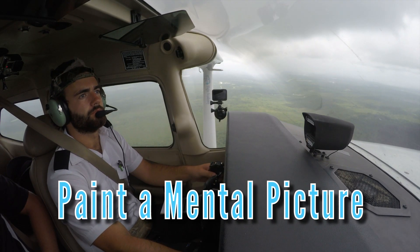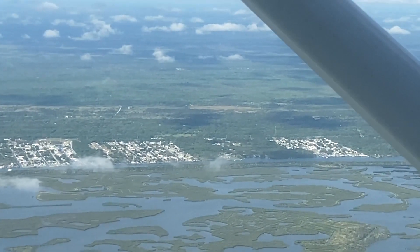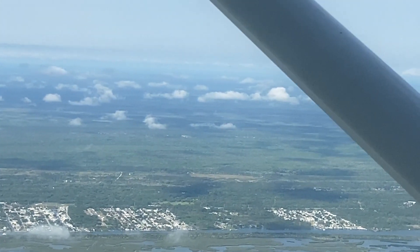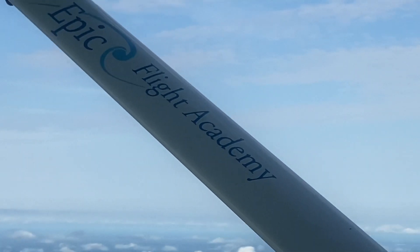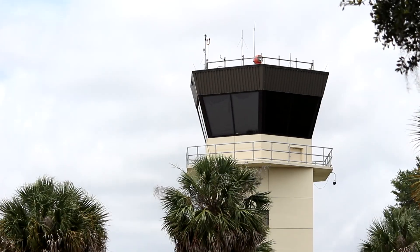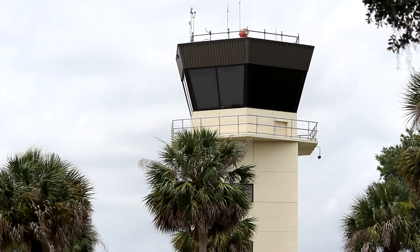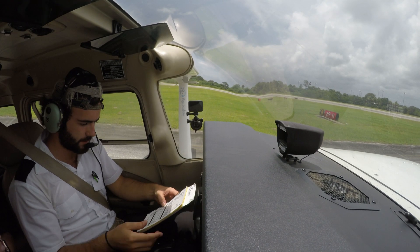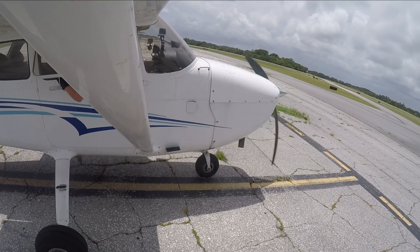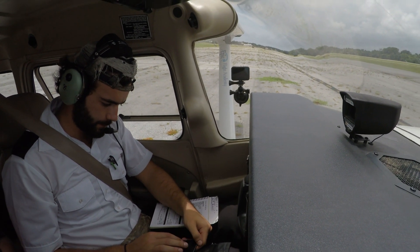Pilots must also listen to other aircraft's radio calls to paint a mental picture as to where each aircraft is and what they intend on doing. This creates situational awareness and allows a pilot to prepare and plan for the safest taxiing possible. If at an unfamiliar airport, pilots can request a progressive taxi where air traffic control provides the pilot with step-by-step instructions to taxi to the desired destination. If at any time a pilot becomes unsure of their clearance or their position on the airport, they must confess they are disoriented or unsure of their clearance, notify the air traffic controllers immediately, and stop their taxi until the confusion is resolved.